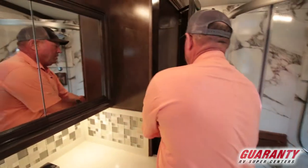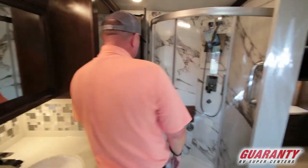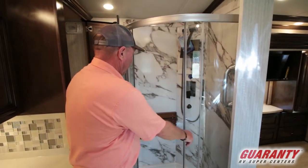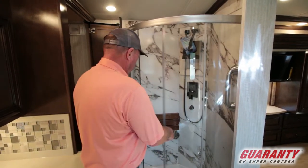Great vanity here. Lots of storage. Over here on this side we've got a safe and a great big shower with a seat. Makes it very nice.